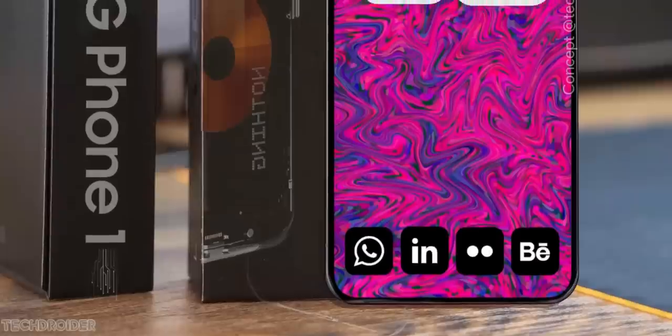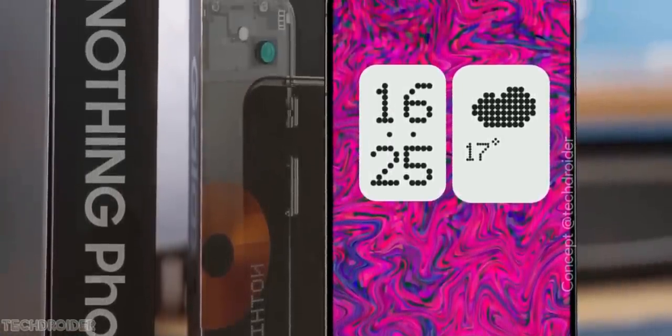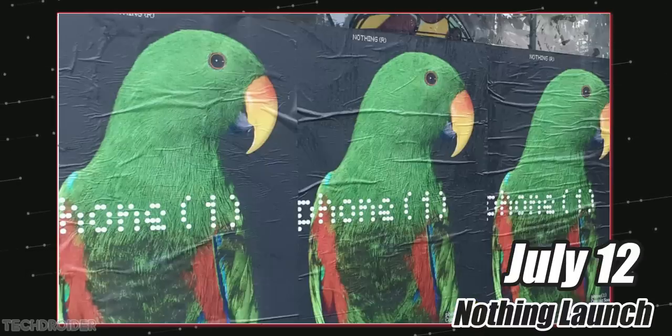So now, the Nothing Phone 1 is coming soon and the official event invite shows the launch event kicks off on July 12 at 8:30 IST / 11 AM EST.